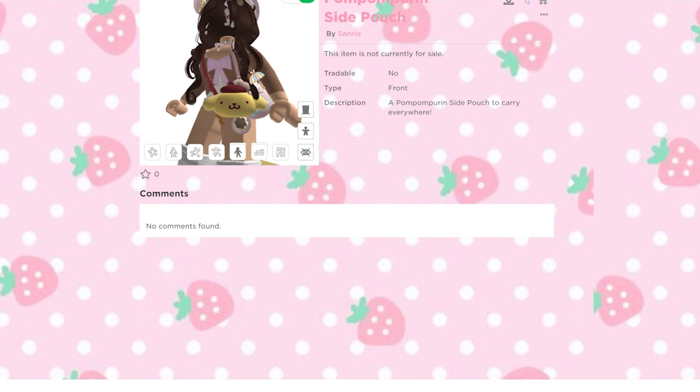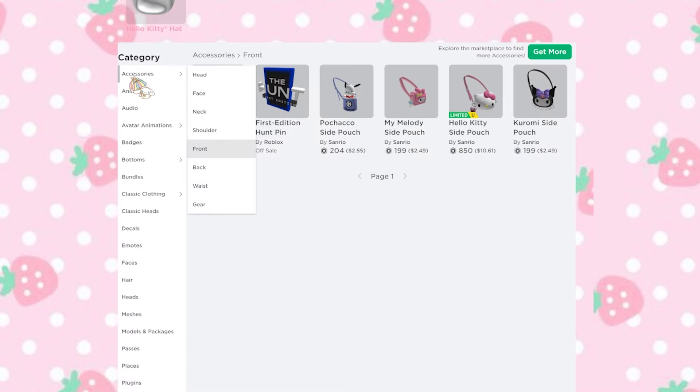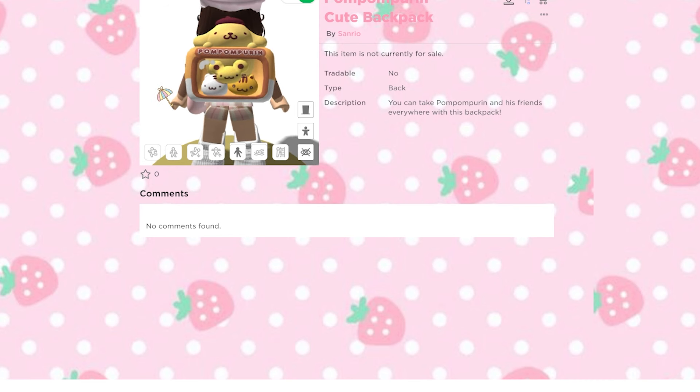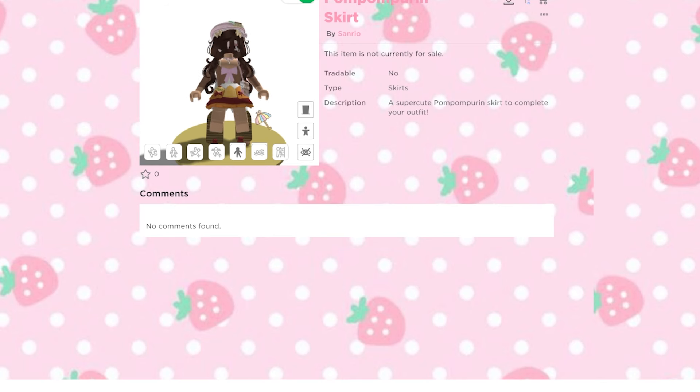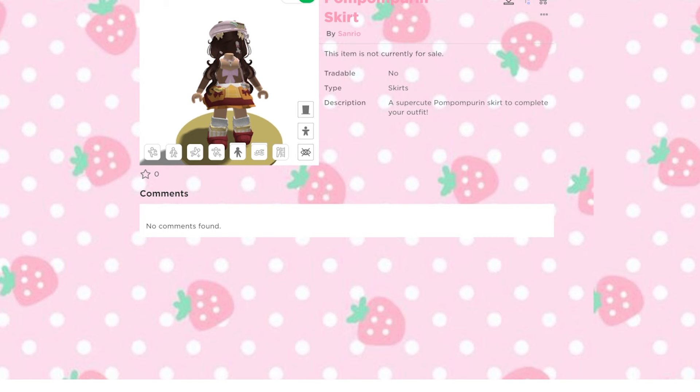There's also a side pouch — this one is my favorite, I love it. It is so cute, a Pom Pom Purin side pouch to carry everywhere. I hope this is one of the free limited UGCs because it's really cute. He has a cute backpack too — oh my gosh, you can take Pom Pom and his friends anywhere with this backpack. There's also a Pom Pom Purin skirt — this one is so cute, I'll have to see it in Catalog Creator because it looks a bit off right now.